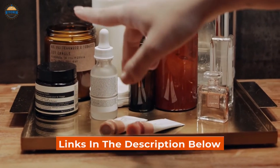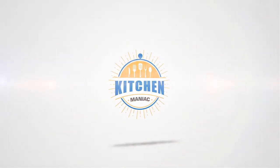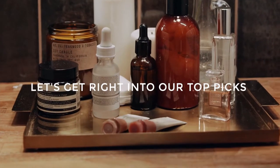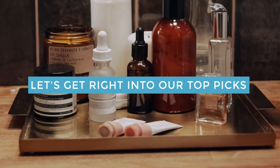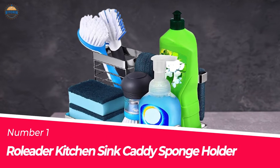Links to the products mentioned in the video are in the description below. Let's get right into our top picks. Number 1: Most Popular — Rollator Kitchen Sink Caddy Sponge Holder.